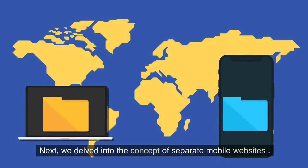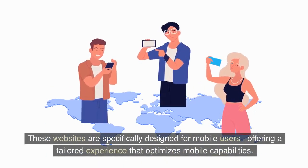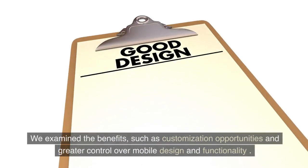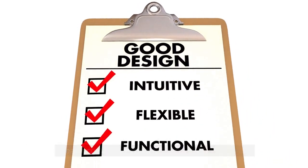Next, we delved into the concept of separate mobile websites. These websites are specifically designed for mobile users, offering a tailored experience that optimizes mobile capabilities. We examined the benefits, such as customization opportunities and greater control over mobile design and functionality. However, we also highlighted the drawbacks, including the need for managing multiple versions and potential content consistency issues.